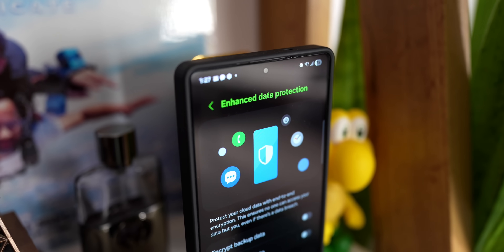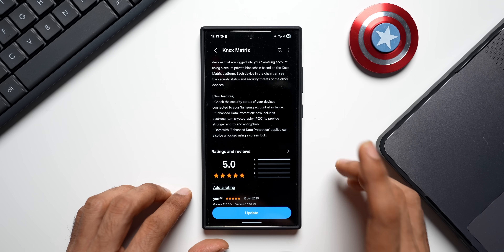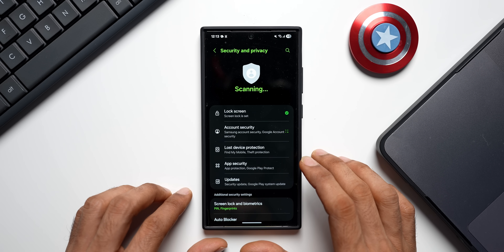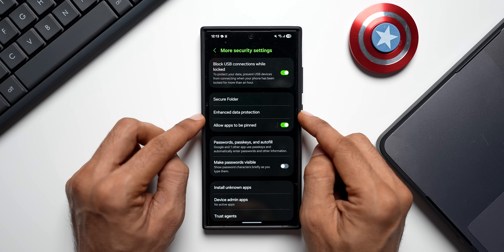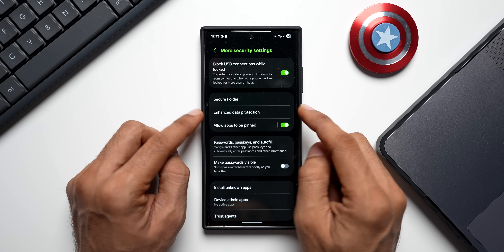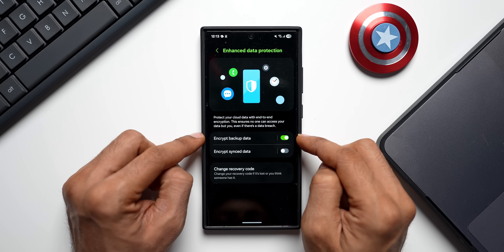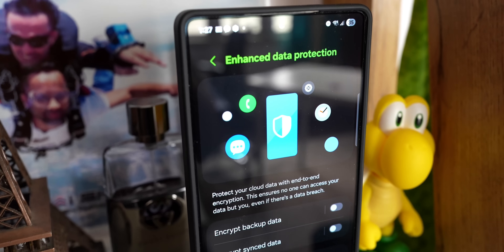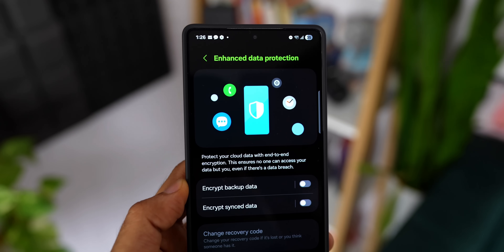You should know where to find the Enhanced Data Protection feature. Go to Settings, tap on Security and Privacy, then tap on More Security Settings — that's where you'll find Enhanced Data Protection. Tapping on it, you can see a couple of toggles: one for 'Encrypt backup data' and another for 'Encrypt synced data.' This protects cloud data with end-to-end encryption.